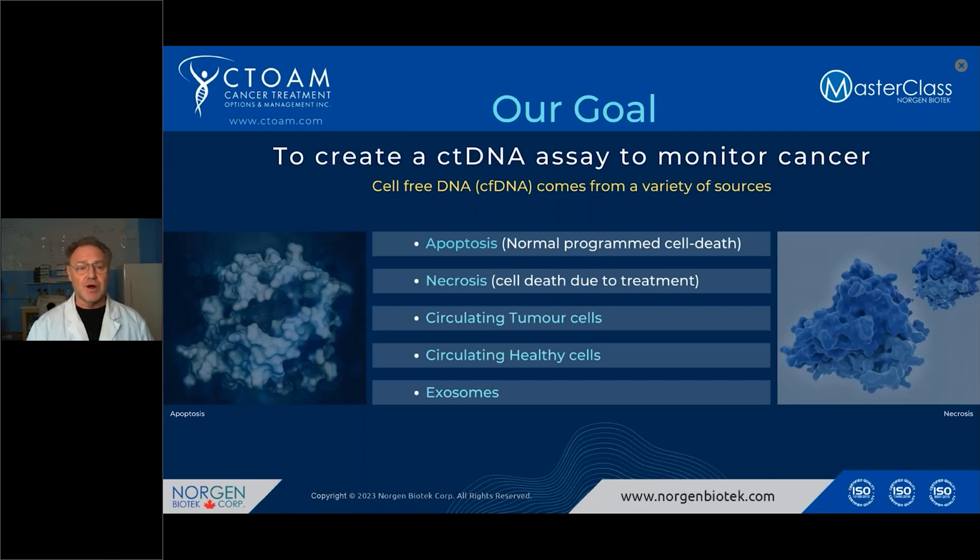In order to create a proper assay to monitor cancer, you need to consider the source. The source of ctDNA — circulating tumor DNA or cell-free DNA in general — can occur through apoptosis, normal programmed cell death, necrosis due to treatments or the way cells die, circulating tumor cells, circulating healthy cells, and of course exosomes, which are released by cells to communicate with each other.